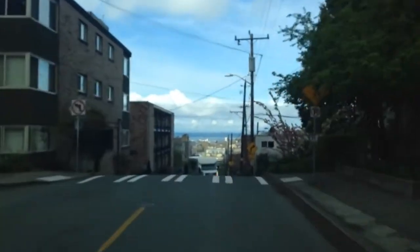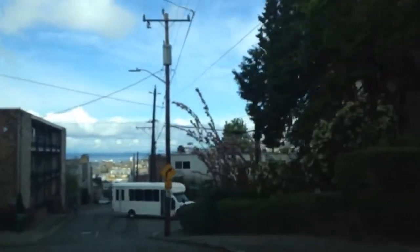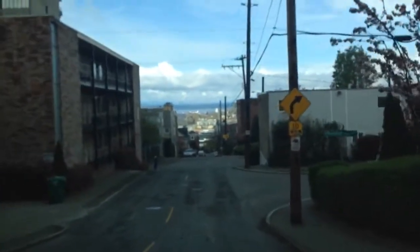Hi, welcome to On the Road with Roger. Today we're looking at cooperatives. I recently listed a cooperative and I thought that this would be a great opportunity to explain the difference between a co-op and a condo.